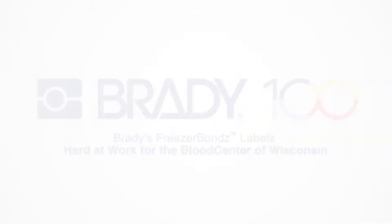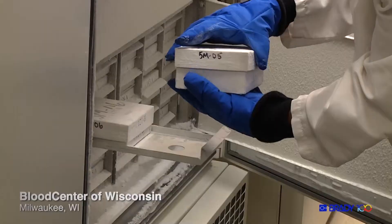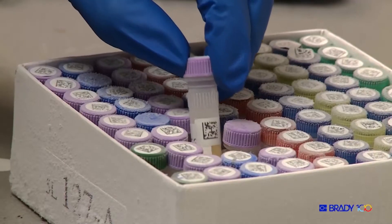We have about six freezers full of samples — that's thousands, hundreds of thousands. I'm Crystal. I've been a research tech here at Blood Center for eight and a half years.